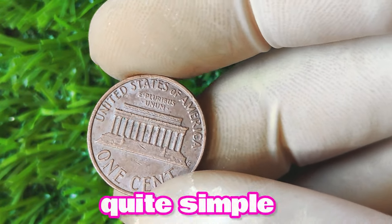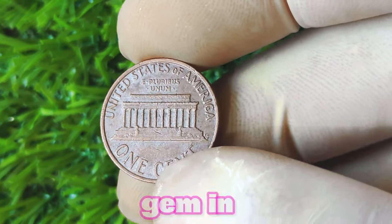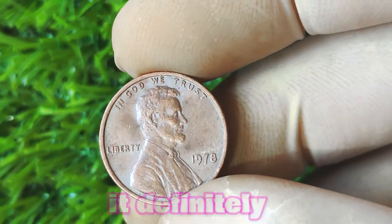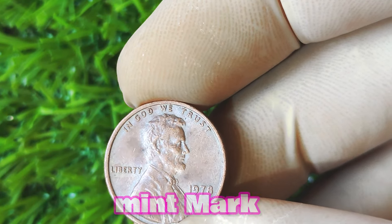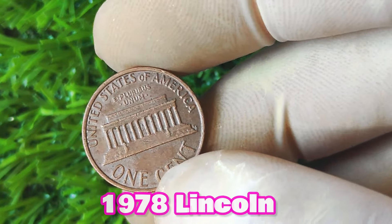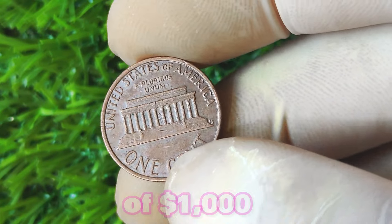To identify a 1978 Lincoln penny without a mint mark, simply take a close look at the bottom of the coin, right underneath the date. If you don't see a letter indicating the mint where the coin was struck, then you've got yourself a rare gem. How much is a 1978 Lincoln penny without a mint mark worth? The value can vary greatly depending on its condition and scarcity. In general, a circulated 1978 Lincoln penny without a mint mark can fetch around $300 to $500, while an uncirculated coin in pristine condition can be worth upwards of $1,000 or more.